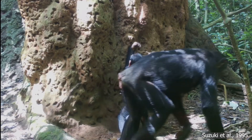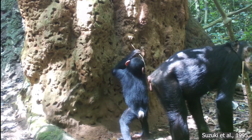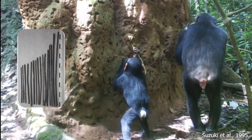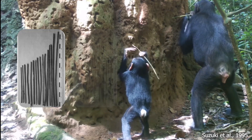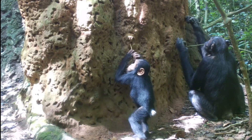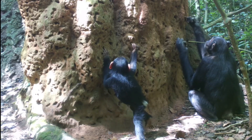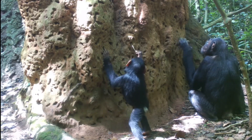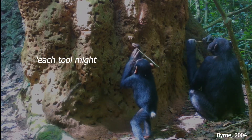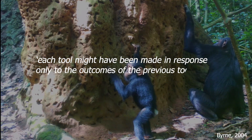In 1995, a team of Japanese researchers discovered that chimpanzees of Congo were using two different kinds of tools to fish for termites: a thick one to open a hole in the termite nest, and a fresh stain to fish for the soldier termites. But in 2004, we were still wondering about the cognitive requirements for this, as expressed by primatologist Richard Byrne, who argued that each tool might have been made in response only to the outcomes of the previous tools used.